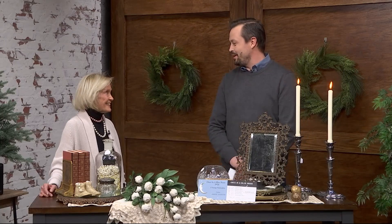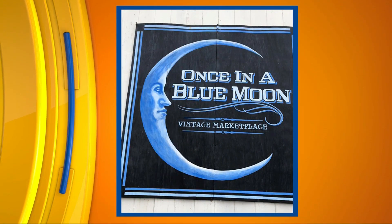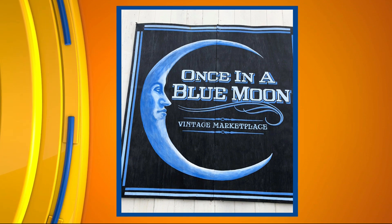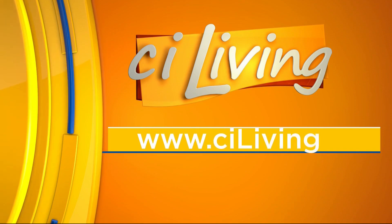Well, that's fantastic. Hopefully a lot of people get a chance to make it out this month, and if not, next month. If you are curious to learn more about Once in a Blue Moon and come see for yourself, or receive a little bit of extra help with the design process, we're going to connect you on our website at ciliving.tv.